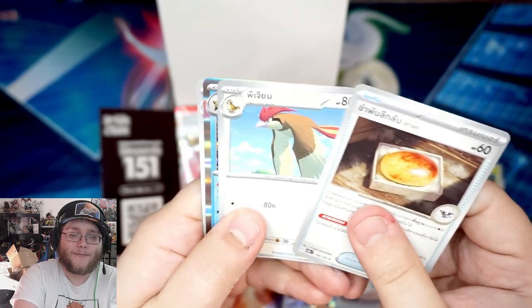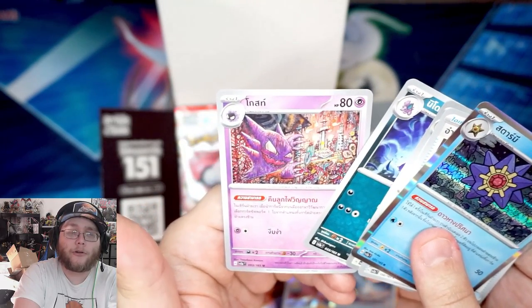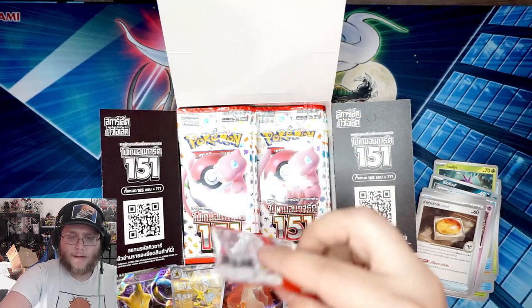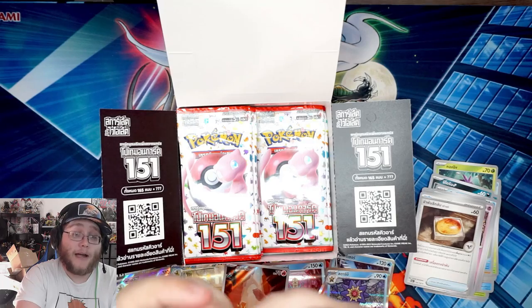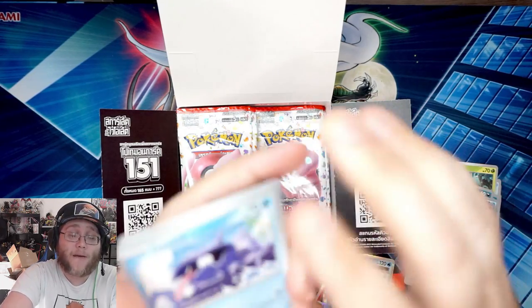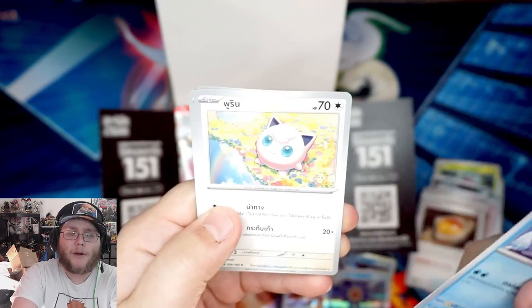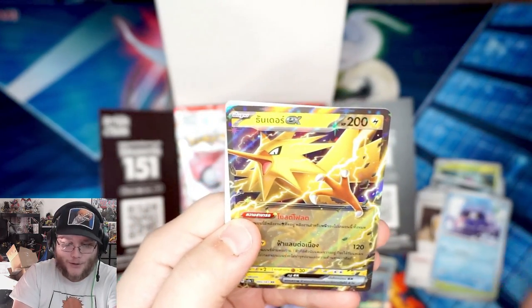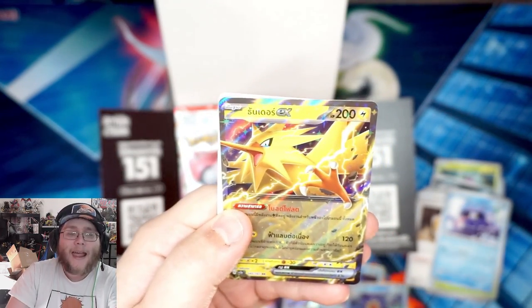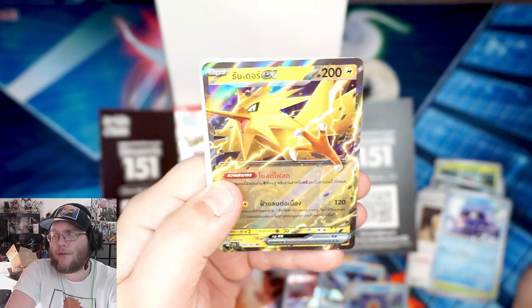Starmie — okay, I'll go with that. And I like that Haunter, that's pretty cool. Let me know too if I should get a Japanese box. I know I'm going to buy this set when it's in English regardless, so I figured I might as well record it. Oh — we got Zapdos EX! I guess that was the one we were missing. That might be my favorite of the original three legendary birds.